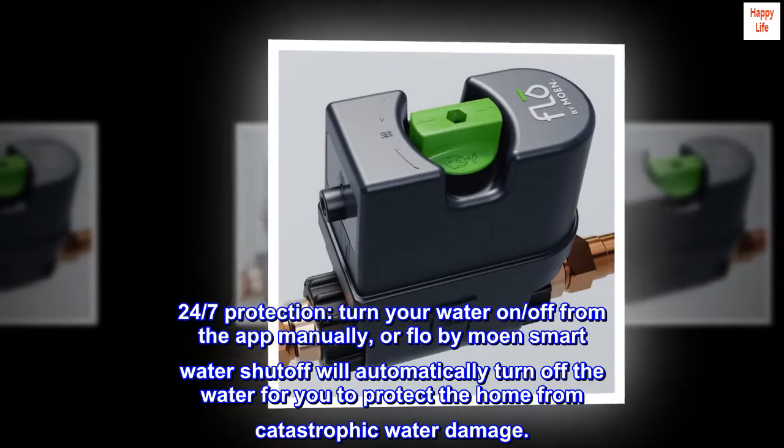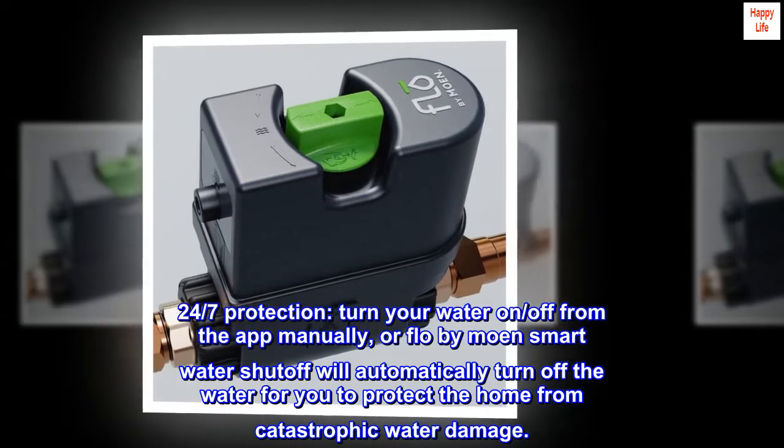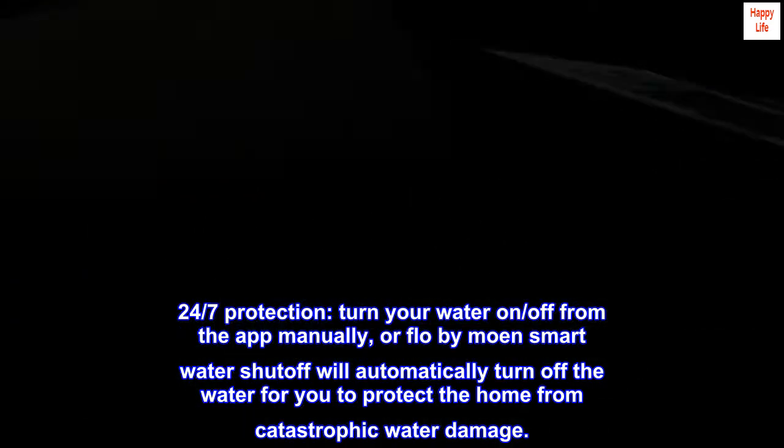24-7 protection. Turn your water on or off from the app manually, or Flow by Moen smart water shutoff will automatically turn off the water for you to protect the home from catastrophic water damage.